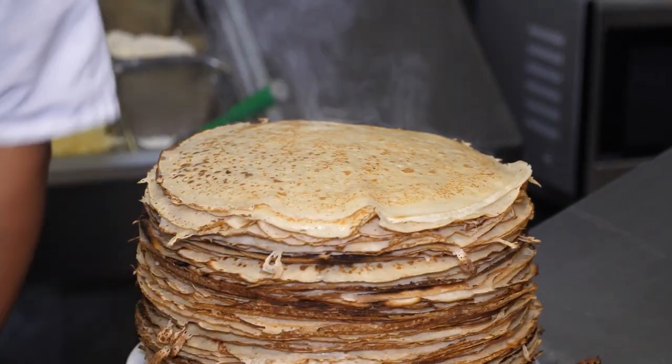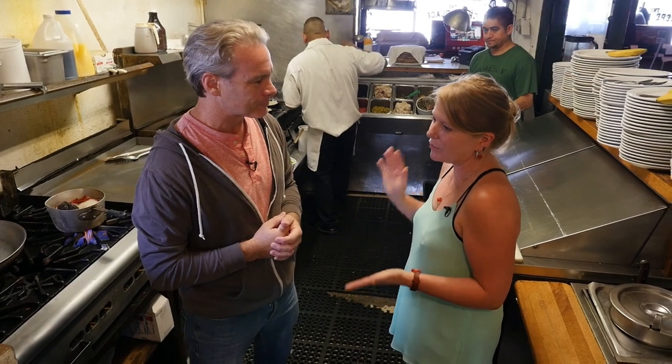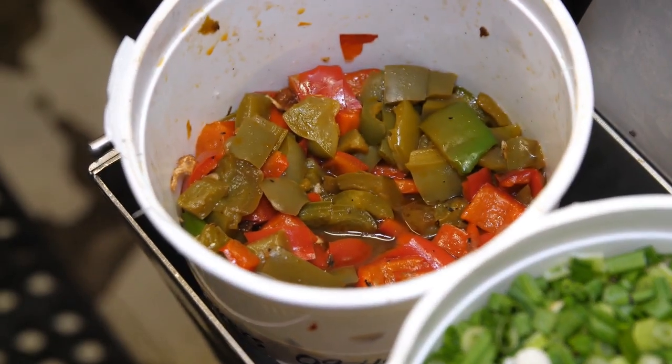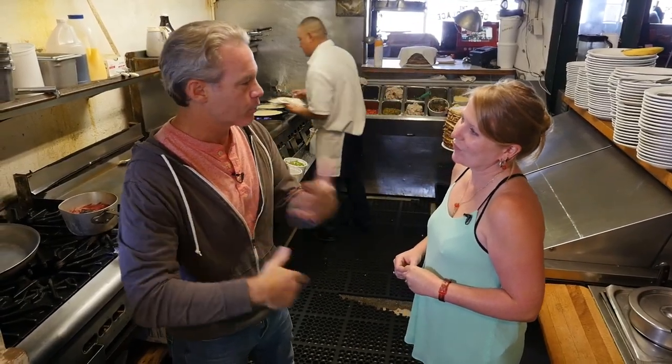What are some of the crepes you serve here? We serve quite a few savory crepes and quite a few sweet crepes. The crepes vary anywhere from more of a Mexican flavor to something a little more Italian. We have lots of vegetarian options and obviously meat options as well. What's the number one crepe you go through on a daily basis?